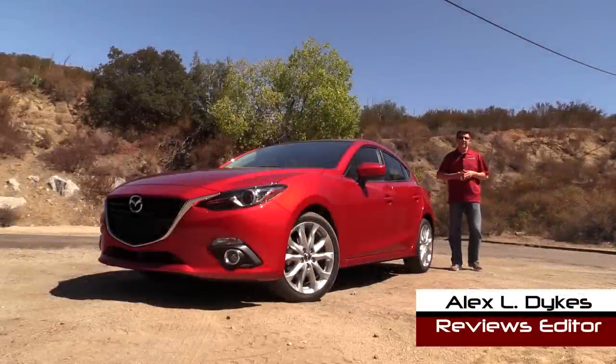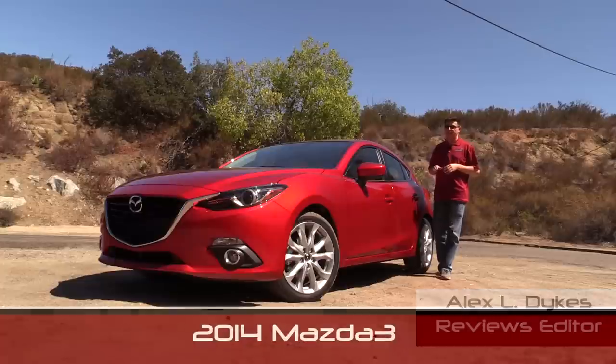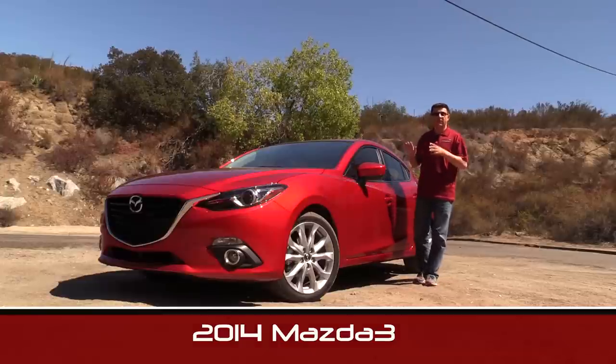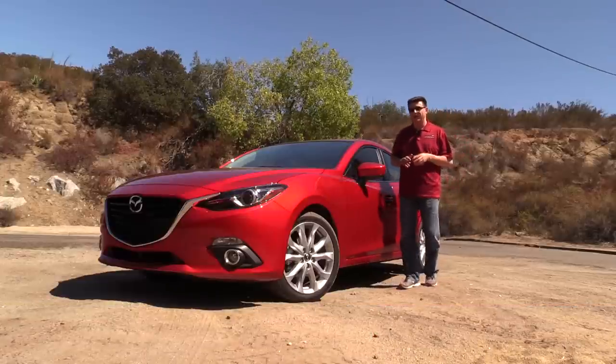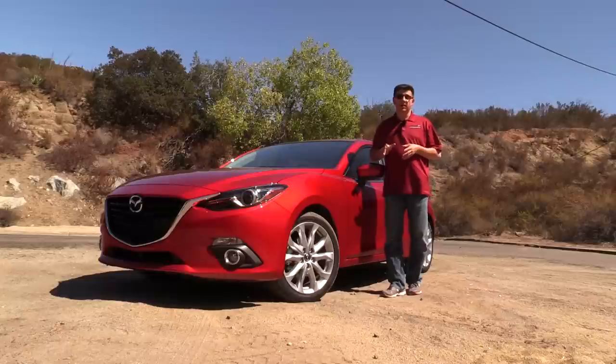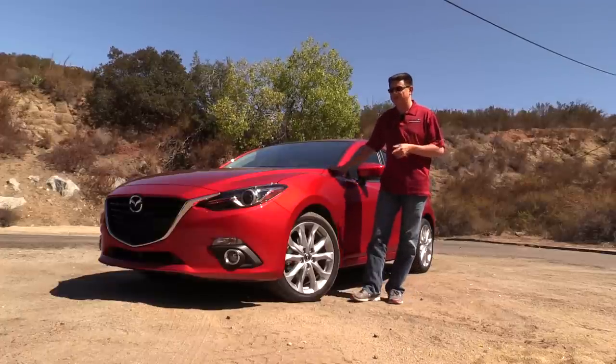Hello everyone. Today we are in sunny San Diego taking a look at the all-new for 2014 Mazda 3. This has been completely redesigned for the 2014 model year and shares very little with the outgoing Mazda 3 model. It's a very good thing because although the old Mazda 3 was a very good compact car in this segment, it wasn't as exciting as some of its direct competitors. That's all changed for the 2014 model year.